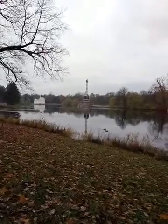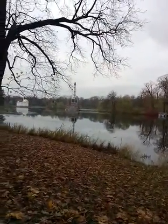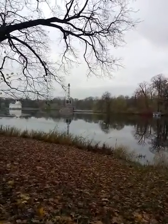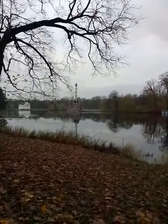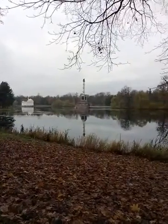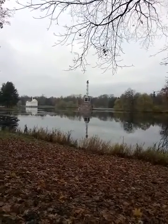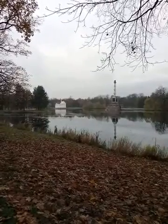In front of us you can see the Chesma Column, which was commissioned by Empress Catherine the Great to commemorate the Russian victory at Chesma Bay during the Russian-Turkish War in the 1770s. The height of this column is 25 meters and it's decorated with models of ships. In ancient Rome it was a tradition to decorate monuments with ships conquered from the enemy, symbolizing dominion over land and sea. The column is crowned with a bronze eagle breaking a crescent — the eagle associated with the powerful Russian state and the crescent representing defeated Turkey. In the distance you can see again the former Turkish Bath.